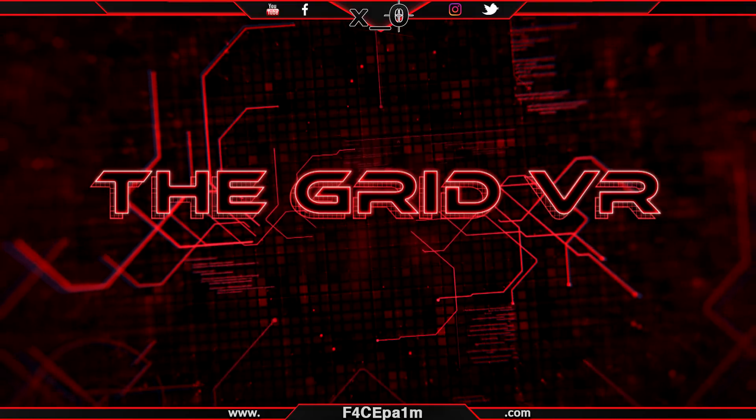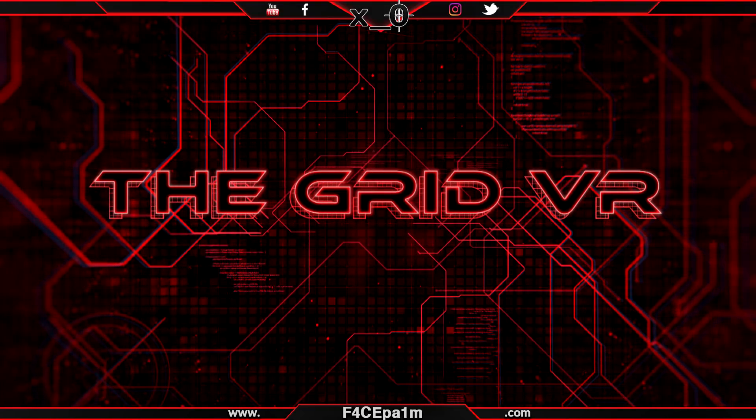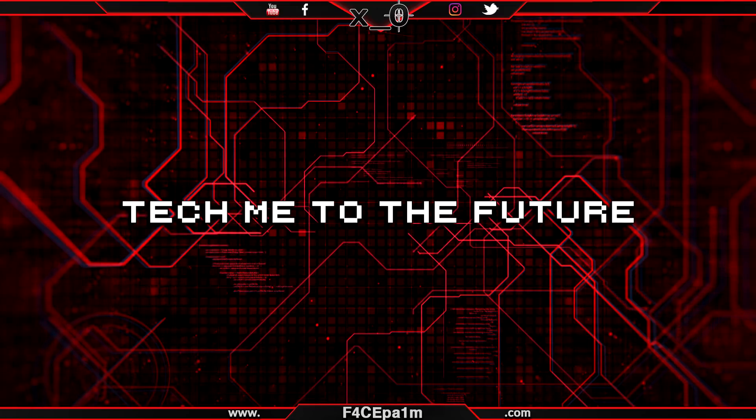What is currently happening? Welcome to The Grid VR, where I'll be bringing you this week's news in virtual reality. It's Saturday the 28th of April 2018 and all I can say this week is: tick me to the future.